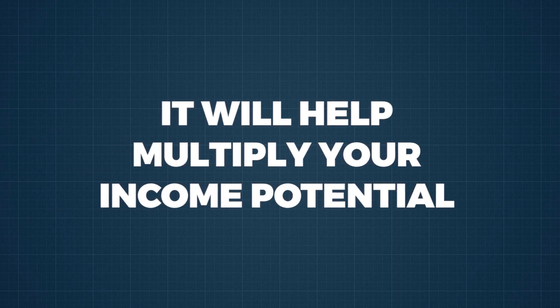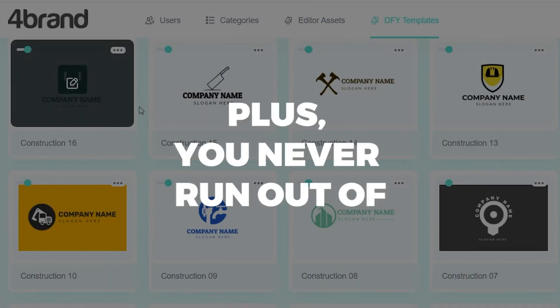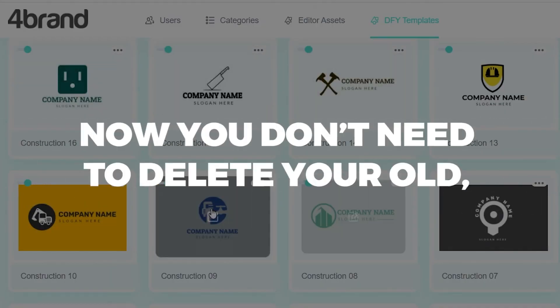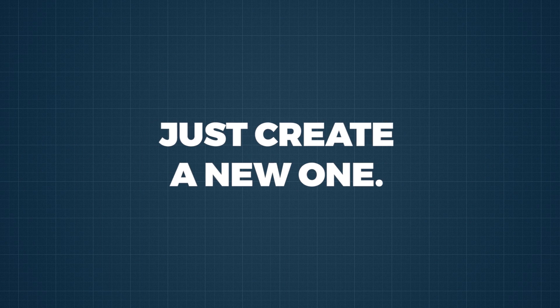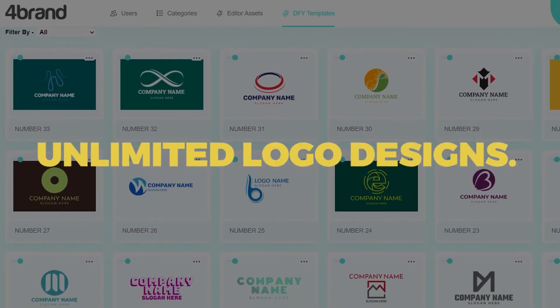It will help you multiply your income potential by offering services to unlimited clients. Plus, you never run out of new logo designs you can create. Now you don't need to delete your old but profitable designs that could be adjusted for new clients — just create a new one, and another new one. Unlimited logo designs.